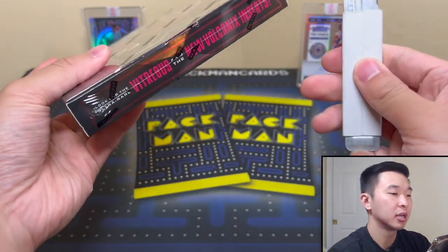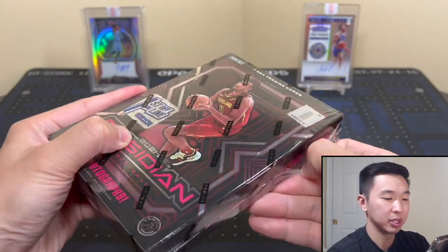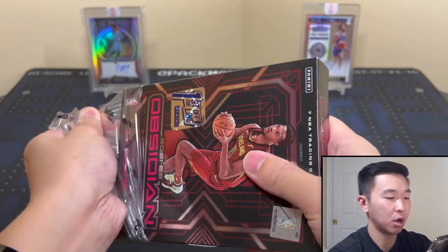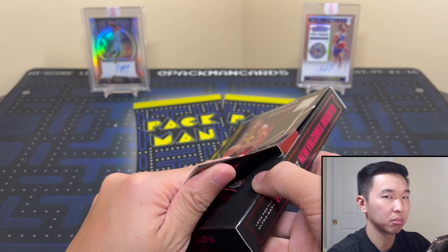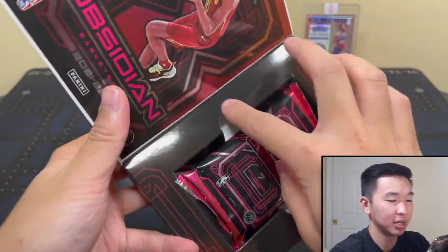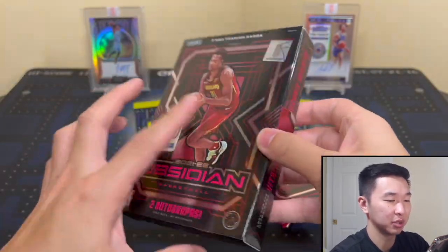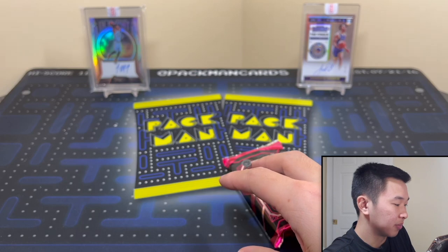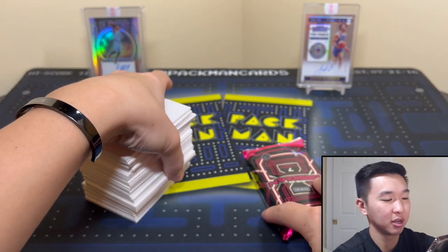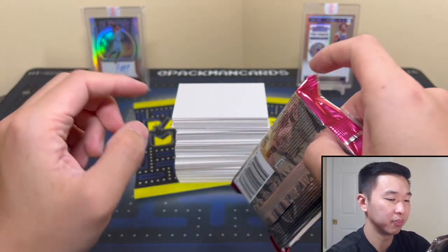First Off the Line is pricey, but hopefully it has some nice bonuses because hobby is significantly cheaper. Alright, wrapping off — the box looks the same as every single year. Let's open up our pack and bring back an old friend, our stack of fillers. Let's park cards behind there and see what we get.